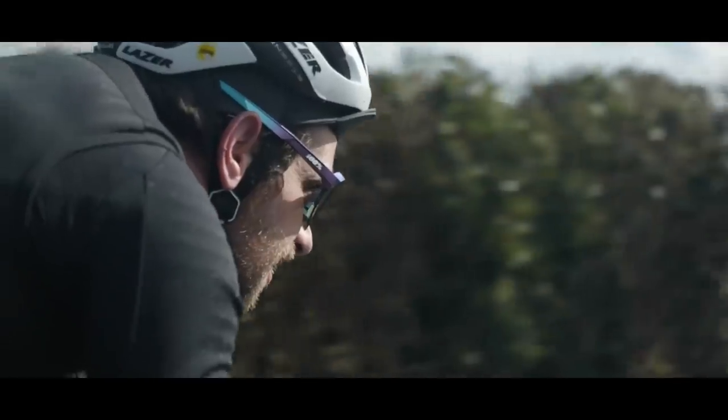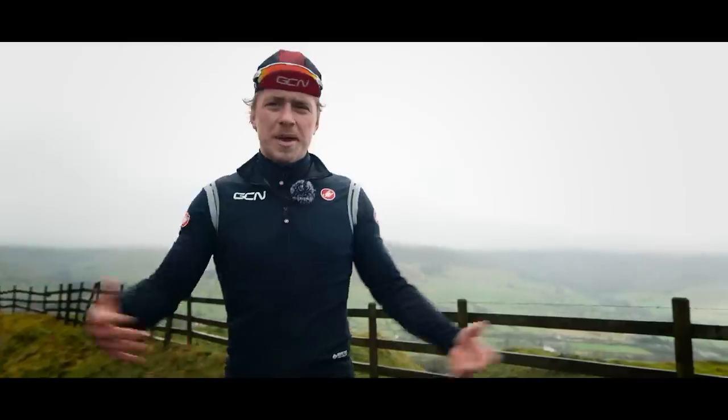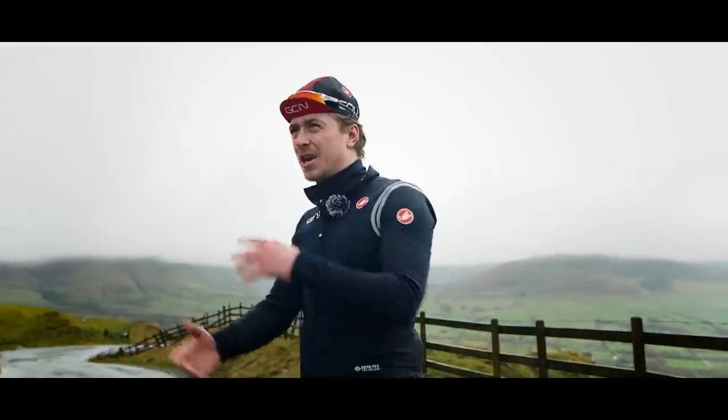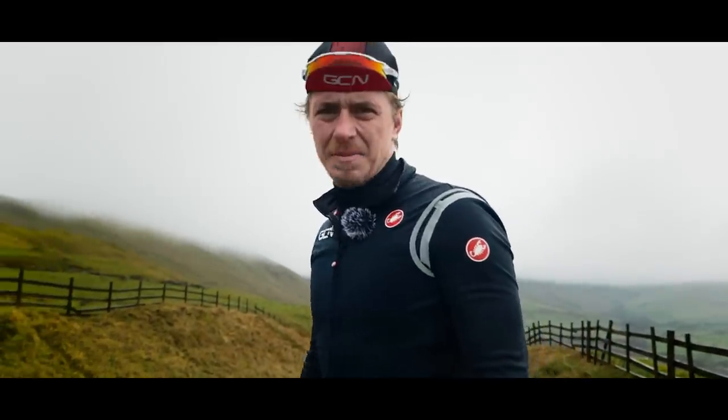In our quest to find out, I've roped in ex-pro, style icon, GCN Plus commentator Adam Blyth to shine a light on how we can be more stylish and, if looking cool, can make us ride faster. It's about time we check out Adam Blyth.